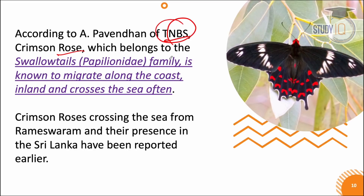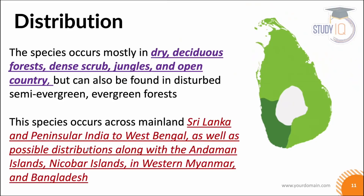Crimson rose belongs to the swallowtail family. They have always been known to migrate along the coast, and sometimes cross the sea. Now the crimson roses have crossed and their presence in Sri Lanka has been reported.